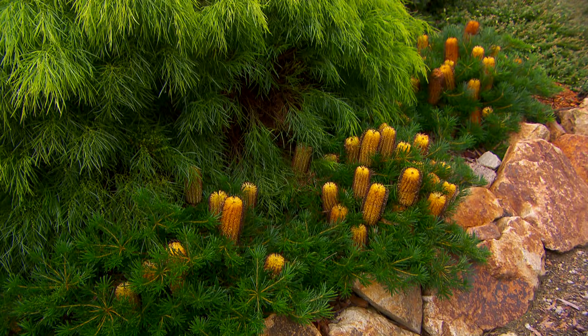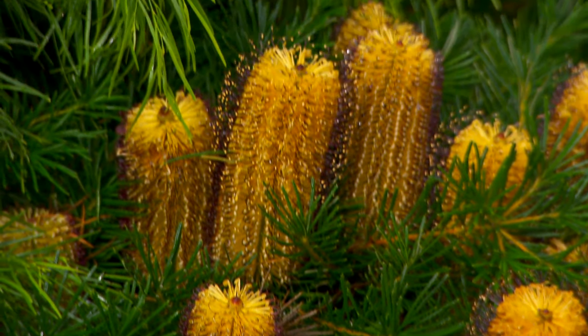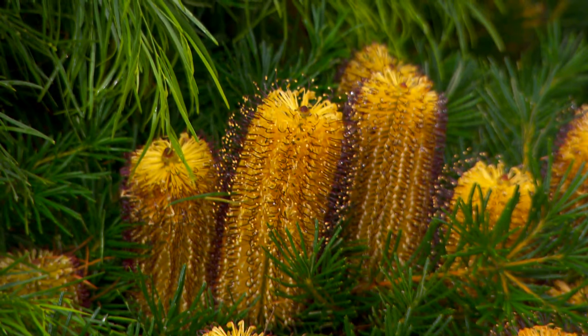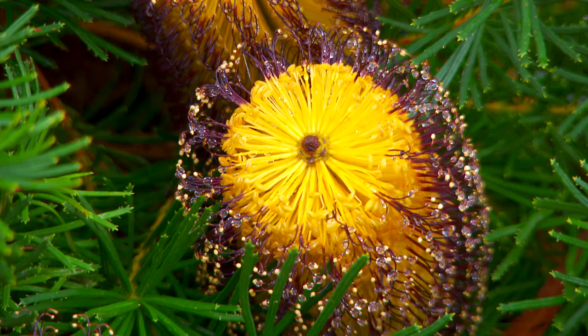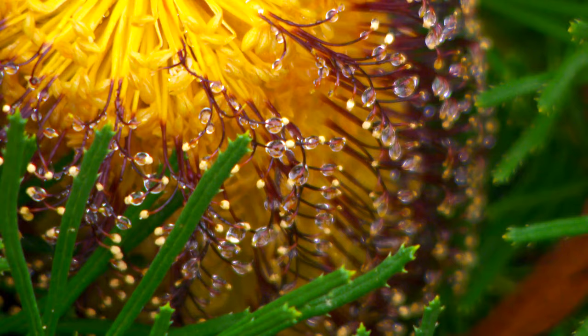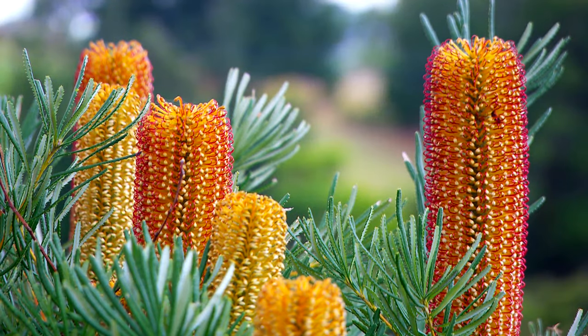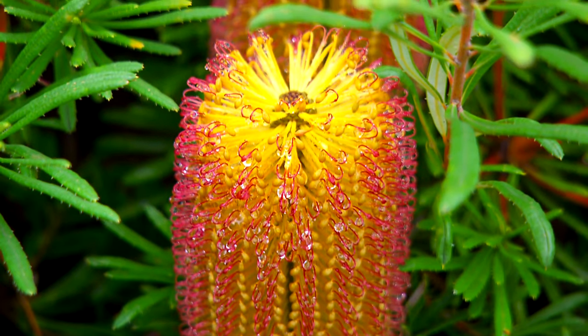But if you'd like something just a little bit more compact, still with spectacular flowers, look at this fellow here — this is Banksia Coastal Cushion. Just look at those flowers. You could only say those little styles are burgundy, a great hairbrush, but the cone is a bright gold. Fabulous plant — I really think it's one of the best native plants we have. There are other varieties of this one: Honey Pots, what a beautiful thing, and Stumpy Gold.